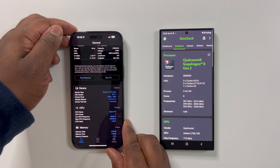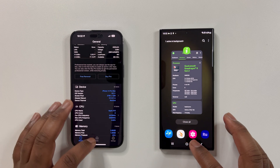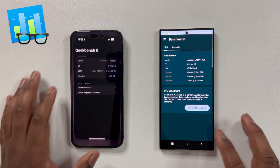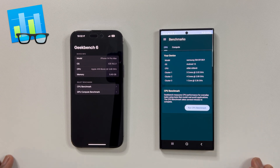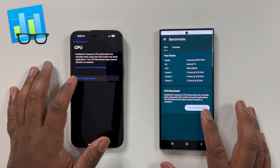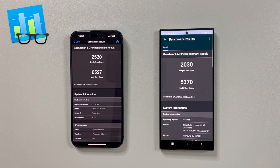Therefore we can determine objectively which device has overall better performance. Let's start with GeekBench 6. FYI, GeekBench 5 scores cannot be directly compared to GeekBench 6, as this new version stresses the CPU much more with both additional and revised testing measures. Definitely check out their interviews and press release to learn more.